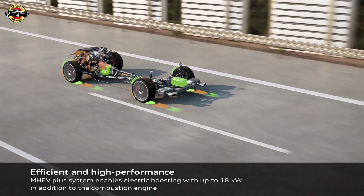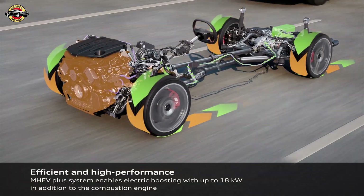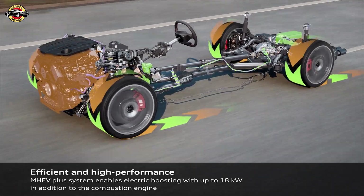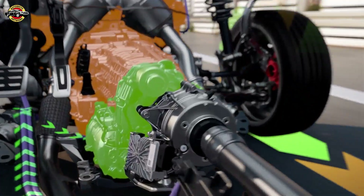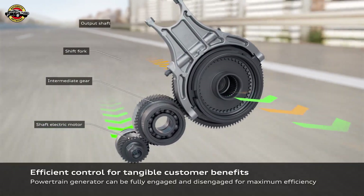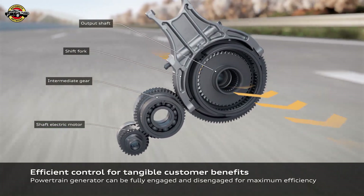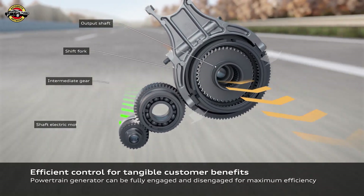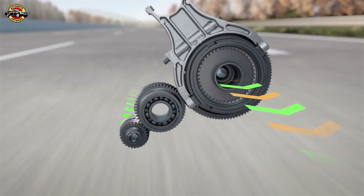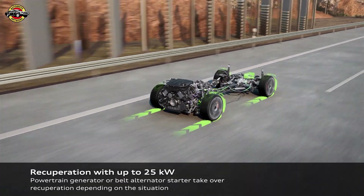This regenerative braking capability not only enhances the driving experience, but also contributes to increased energy efficiency and reduced wear on traditional braking components. In summary, the new MHEV Plus system in the Audi A5 model series offers a range of significant advantages, from reduced CO2 emissions and improved fuel efficiency to enhanced performance and innovative braking technology. Audi's integration of this advanced system underscores their dedication to environmental sustainability and cutting-edge automotive engineering.